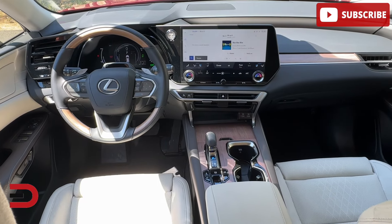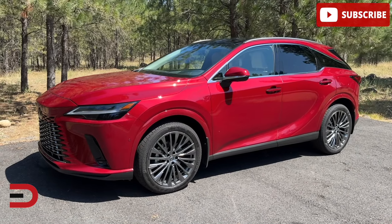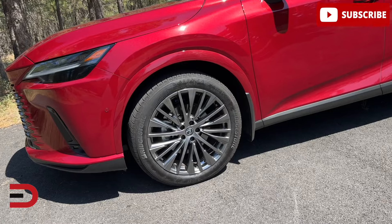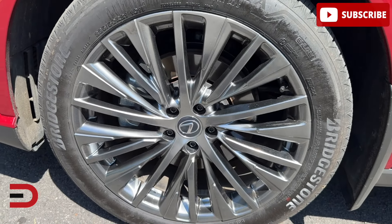Since you're shopping in this segment, don't forget about the Acura MDX for its spaciousness, or the stylish Genesis GV80, which I've had recently. If you're willing to spend a bit more, the BMW X5 and Mercedes-Benz GLE are also fantastic options.